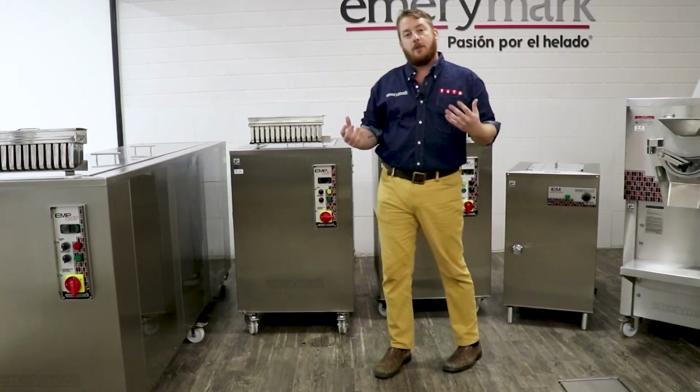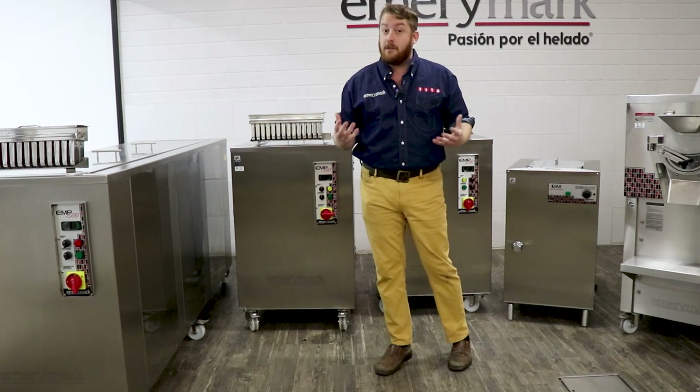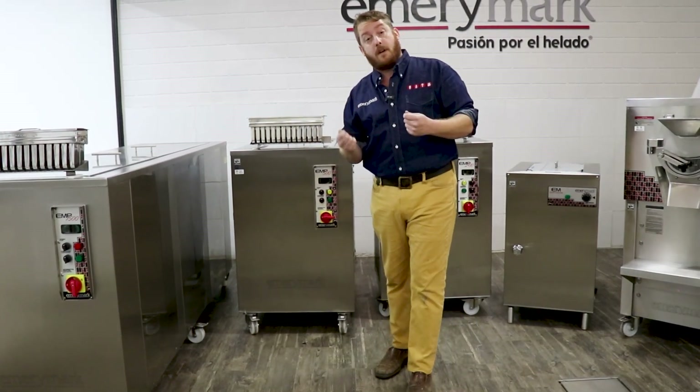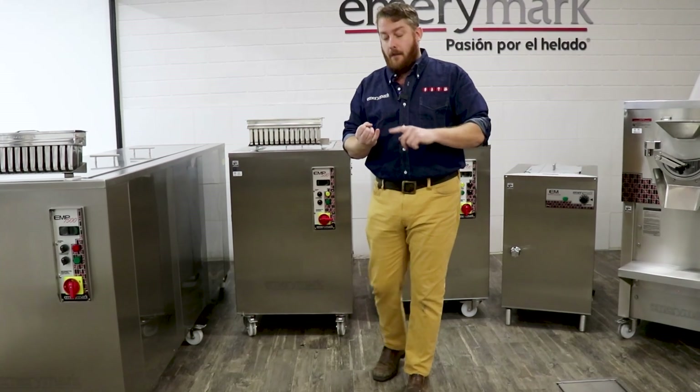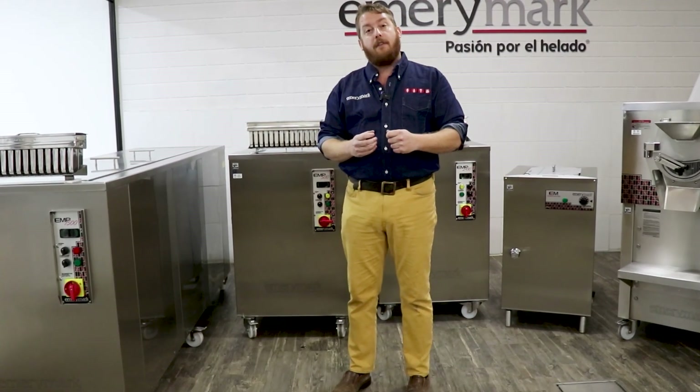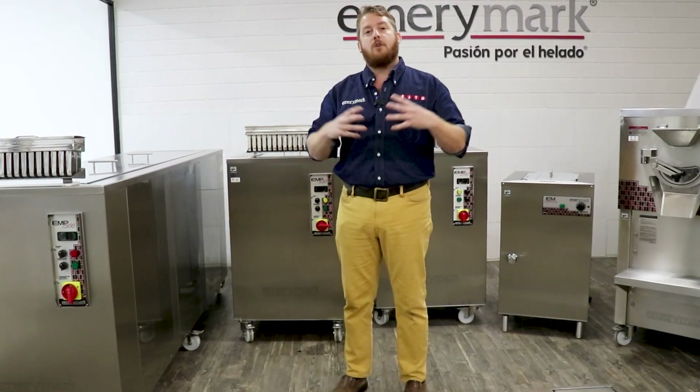Pops are a great way to get into the frozen dessert business. If you already have a frozen dessert business, you can add pops. Some of the pros to ice cream on a stick or pops or paletas are that they can be bagged, they can be sold in wholesale, and you don't have to have a scooping mechanism — you can just take the money and serve. Pops are a great addition to any frozen dessert business.